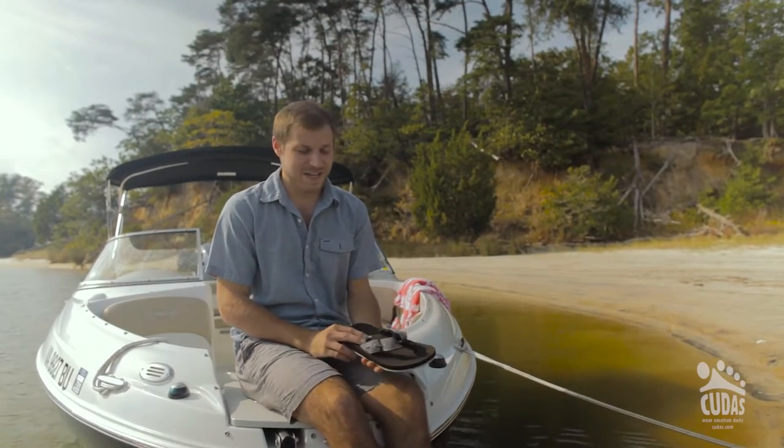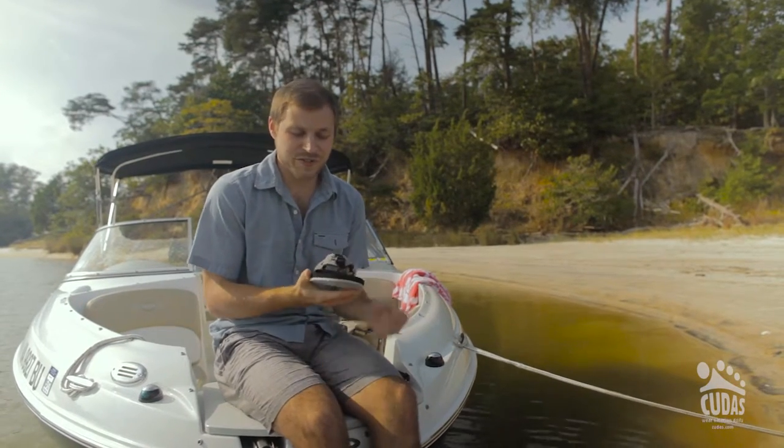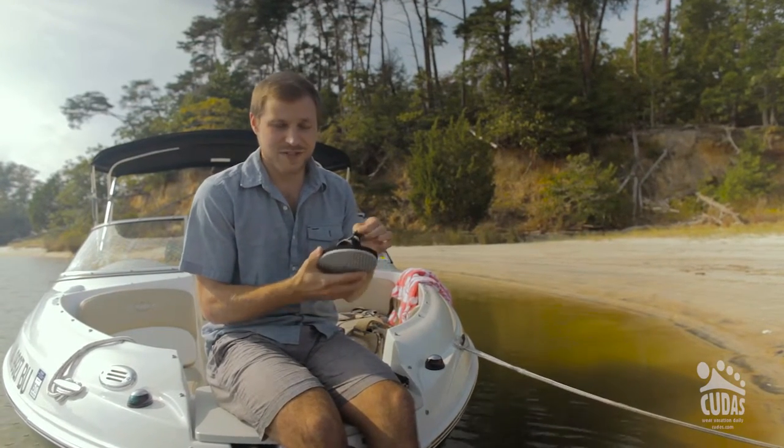Hey, this is Ross from Kudus Footwear. Today I'm here to talk to you about the Seneca Sandal. It's part of the new Perfect Pool series, which features the Perfect Pool closure system. It allows you to customize the fit.